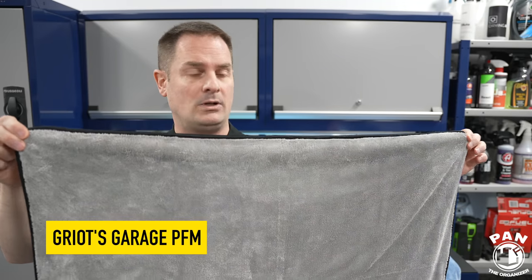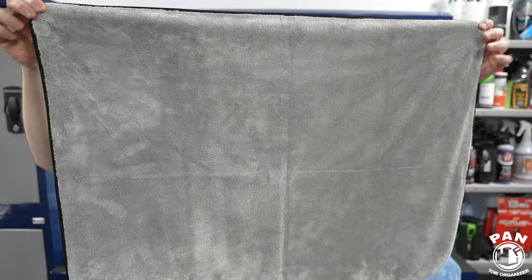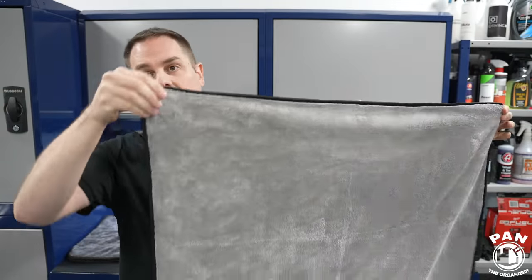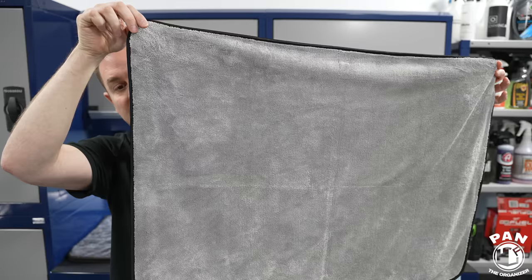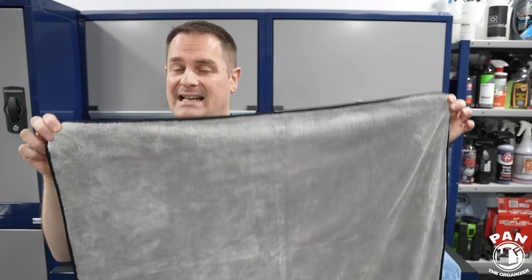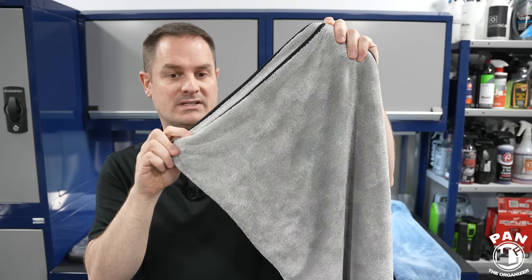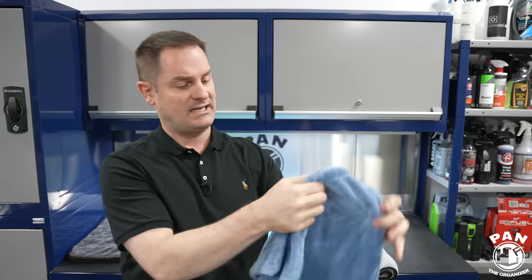The Griot's Garage PFM drying towel was the other highly requested towel from the previous video. It says 'new and improved' on the package — it's now 1120 GSM. It's a twist loop type towel with soft edges so it won't scratch the paint. In the 25 by 35 size it's $40 USD or $44 Canadian, and the 29 by 36 is $45 USD or $60 Canadian, making it the most expensive towel in this test. It's an edgeless double-ply design with satin edges.